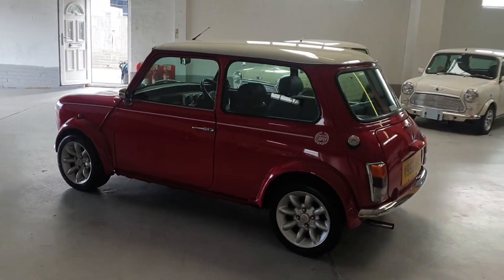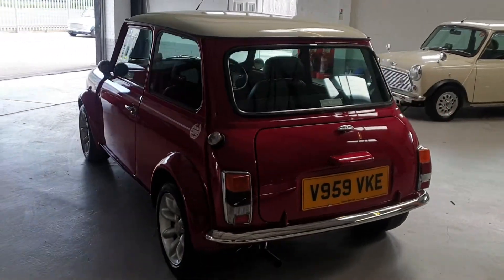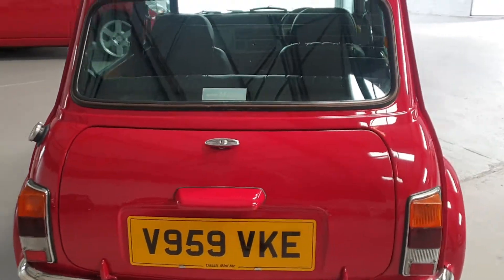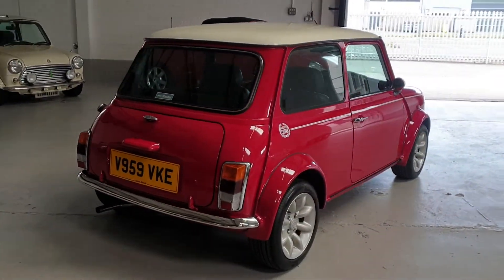This car is a Japanese import, recently brought into the country. Japanese import Minis come in far better condition than their UK counterparts and are virtually rust free, due to the warm, sultry climate. The car is lovely, clean and original.